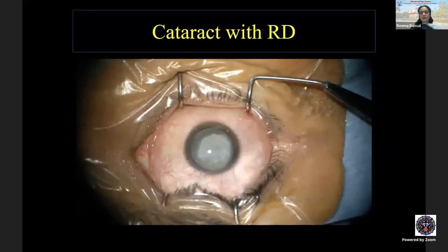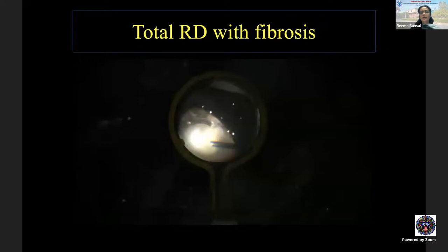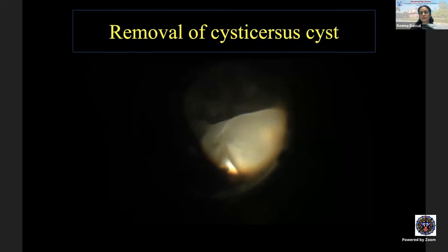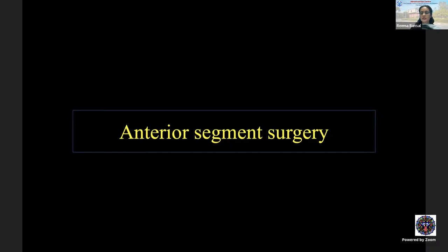A patient presenting as a total cataract with retinal detachment on ultrasound underwent planned combined surgery. Intraoperatively, total RD with fibrosis was found along with a large cyst beneath the fibrosis — a cyst of cysticercosis. The cyst was removed by vitrectomy underneath the massive fibrosis. Visual potential was quite poor, but these are the intraoperative surprises one encounters in uveitis patients.